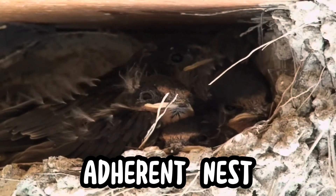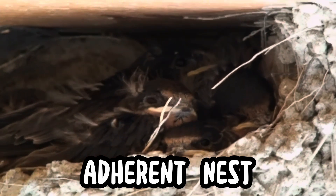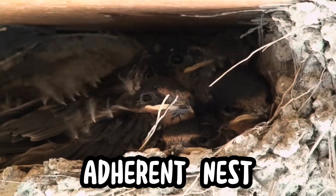Adherent nests are glued to vertical surfaces like walls or cliffs using mud or saliva. You'll see swifts and barn swallows clinging high up under eaves or ledges.